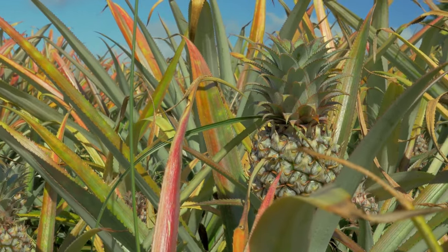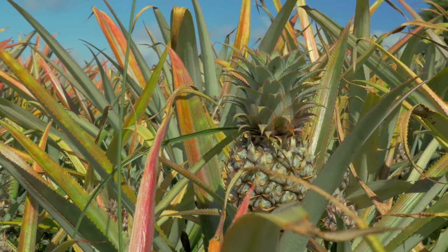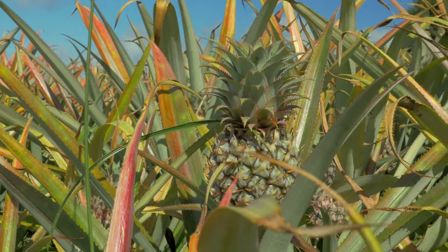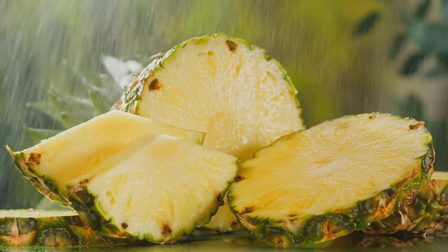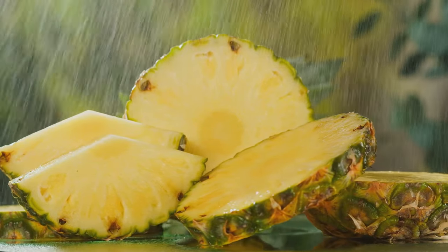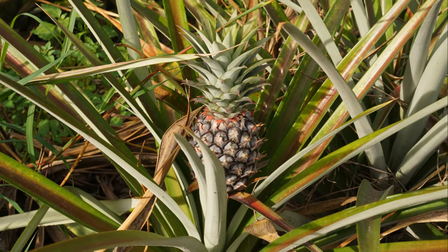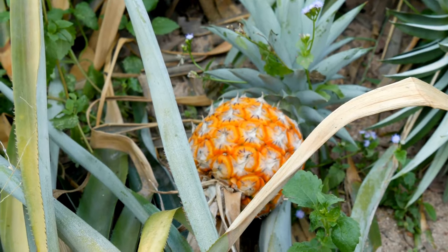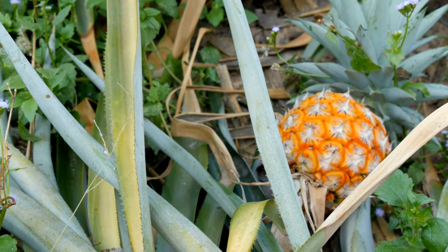Pineapples are pretty hardy, but they're not immune to pests and diseases. Watch out for common problems like mealy bugs and root rot — if you notice any signs of these, act quickly to treat your plant and prevent further damage. Finally, the moment you've been waiting for: harvesting. How do you know when your pineapple is ready? There's no exact science to it, but a good rule of thumb is to wait until the fruit's skin has a golden brown hue and it gives off a sweet tropical scent. Patience is key when growing pineapples — it may take up to two years for your plant to produce fruit, but the wait will be worth it. Nothing beats the taste of a pineapple you've grown yourself.